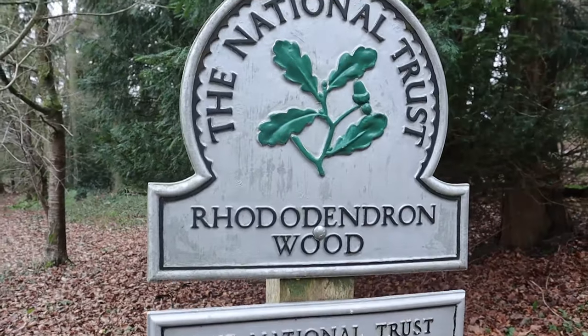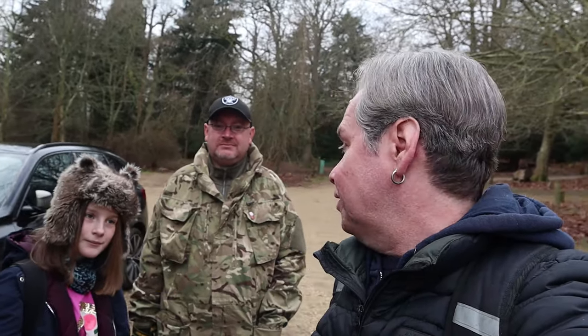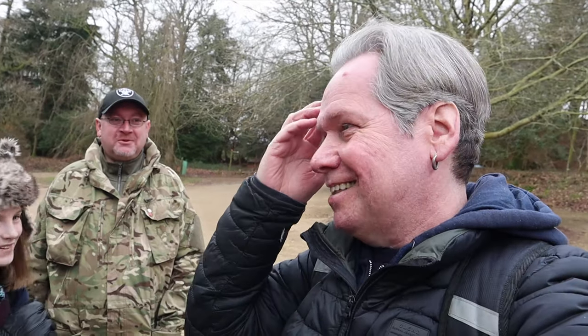We are at Rhododendron Wood National Trust Car Park, just at the base of Leith Hill, which we're going to walk up to. I'm with Al and Ellie. We did some exploring back in the summer, didn't we? Yes. I've had a haircut — I was trying to grow it long but it wasn't quite working, looking like Steptoe. So now I've gone back to looking like 25 again.